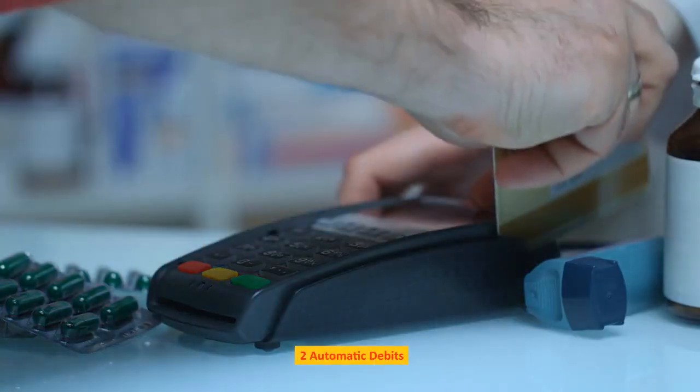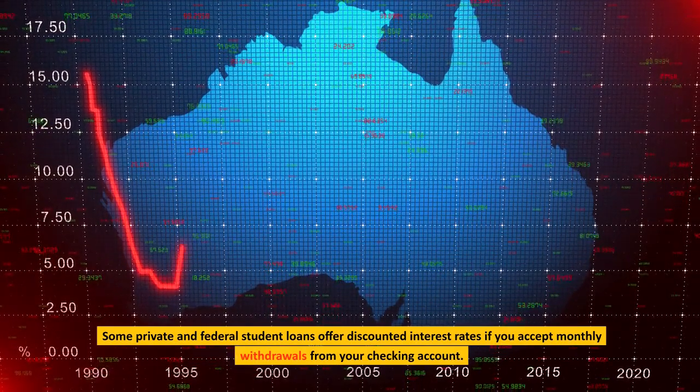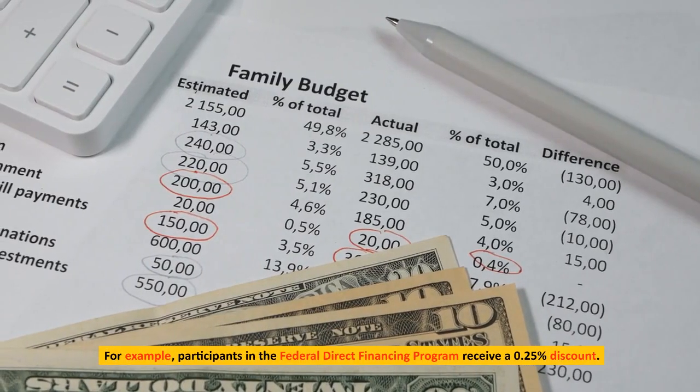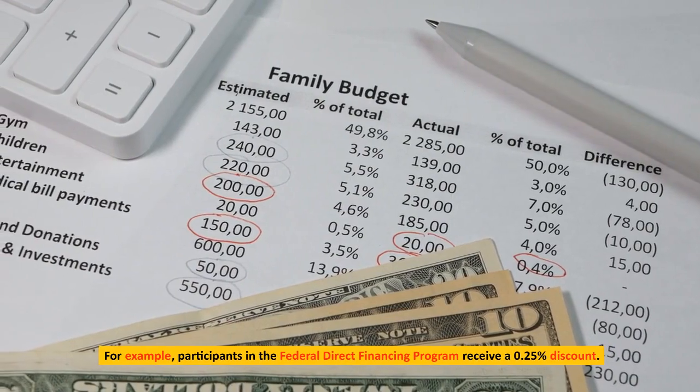Automatic Debits. Some private and federal student loans offer discounted interest rates if you accept monthly withdrawals from your checking account. For example, participants in the federal direct financing program receive a 0.25% interest rate discount.